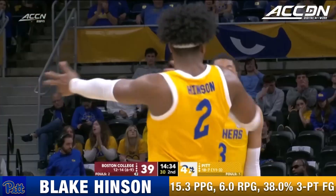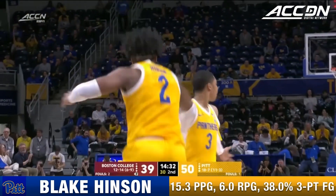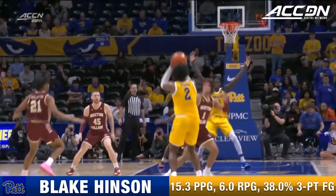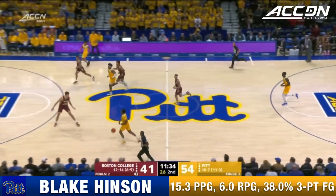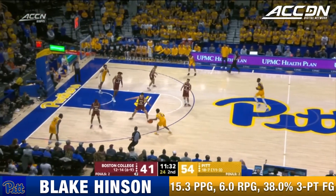Hinson! Blake Hinson! Boston College going without a bucket, four and a half minutes without a score in their secondary break.